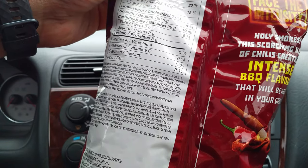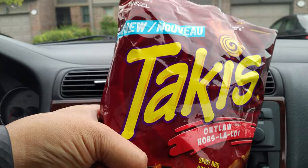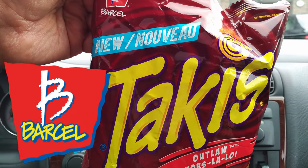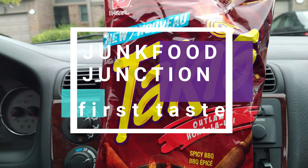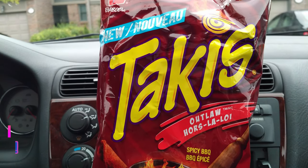These are a product of Mexico, imported to Canada — the newest lineup to the Takis family from Barcel. How about we crack this bag open, show you what they look like, do that quick sniff test before we tell you how they taste.